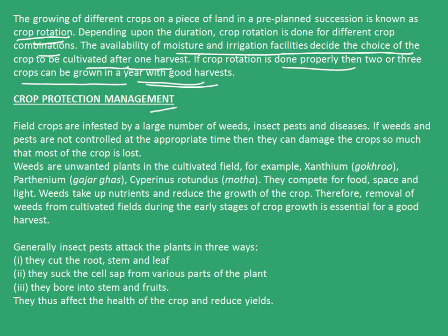The next topic is crop protection management. Field crops are infested by a large number of weeds, insects, pests and diseases. If weeds and pests are not controlled at the appropriate time, they can damage the crops so much that most of the crop will be lost. Weeds are unwanted plants in the cultivated field, for example, xanthium, parthenium, cyperus rotundus, etc. They compete for food, space and light, and as a result, the original crop is lost. Weeds take up nutrients and reduce the growth of crop. Therefore, removal of weeds from cultivated fields during the early stages of crop growth is essential for a good harvest.